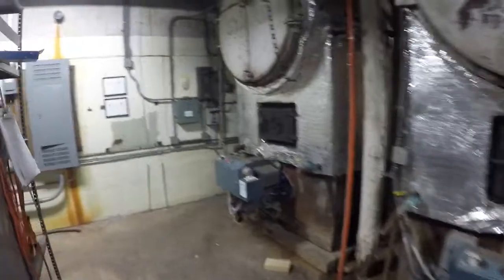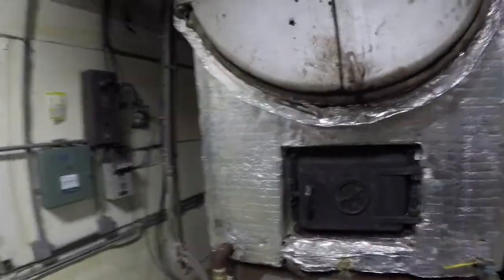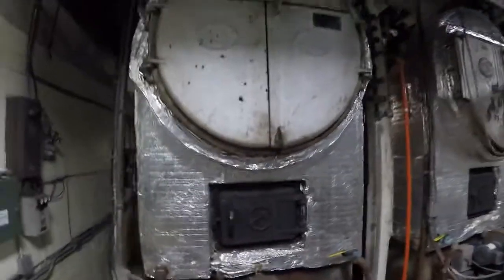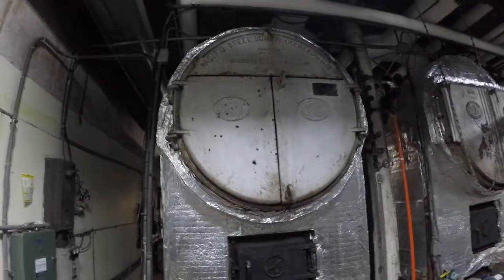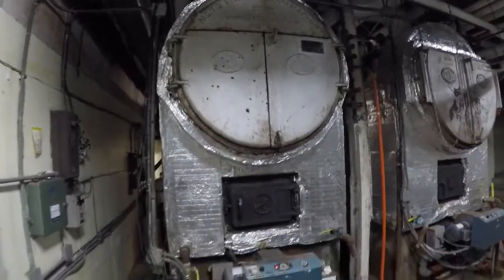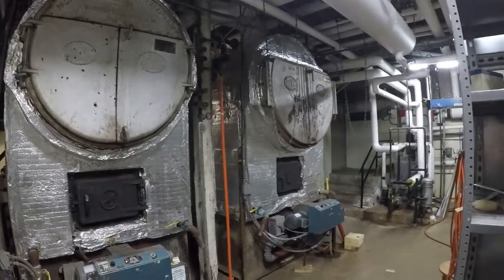What we've got is two Pacific Steel fire tube boilers. They produce steam that heats the school. Right here is the original 1949 boiler, and then to the right is the boiler that was added in 1959 when the building was expanded.